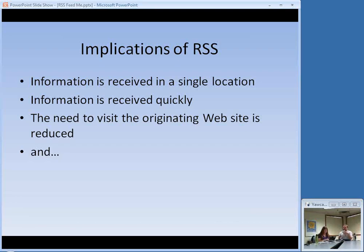Second, the information is received quickly. The software takes over the process of checking for new content, so the moment there is new content, you pretty much have access to it and you don't have to remember to go check. Third — which is great for readers but some information providers get frustrated by this — the need to visit the originating website is reduced. If you subscribe to the content from my blog, you don't see what my website looks like. You just want the content I published. This stuff just comes to you.